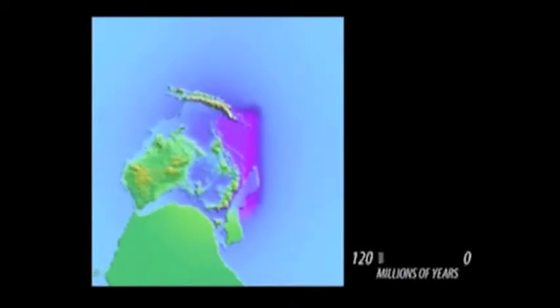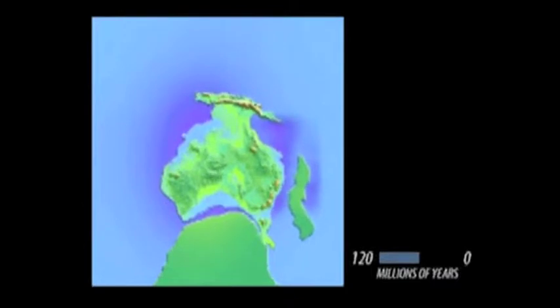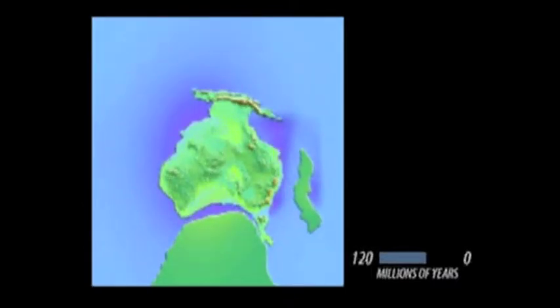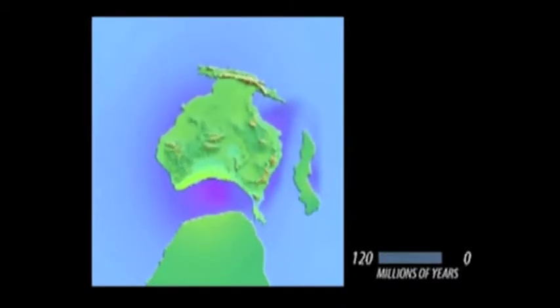The continents of Australia and Antarctica separated 80 million years ago during the late Cretaceous period. The Australian plate has moved northeast at a rate of 5 millimeters per year ever since. When Australia became isolated, it took the dinosaurs and early mammals with it. The dinosaurs didn't fare too well, but those early mammals' descendants are alive and well today.